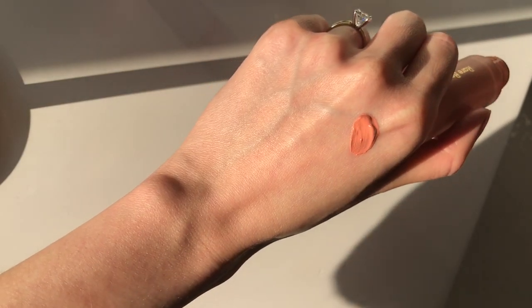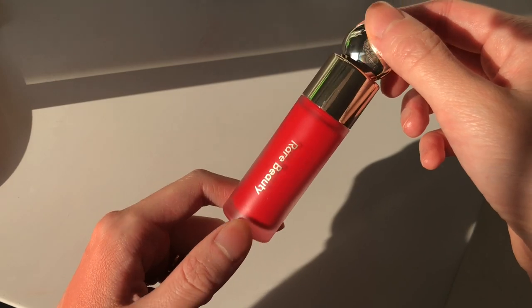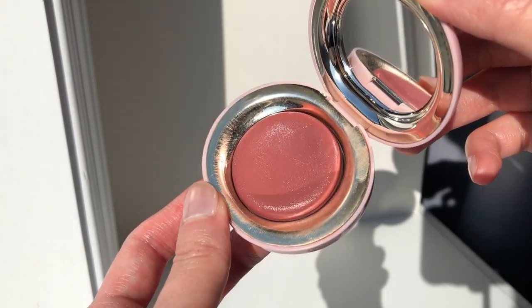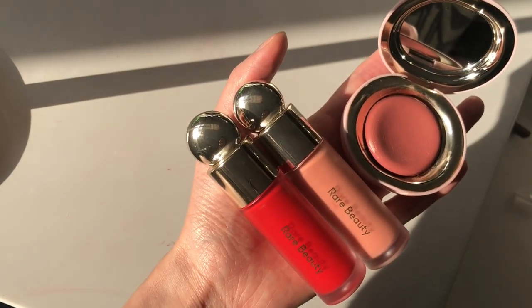The soft pinch liquid blushes come in two formulas — matte and dewy. The matte shade I have is called Bliss and the dewy shade is Grateful. Rare Beauty also came out with their Stay Vulnerable collection in January, and part of that line was their melting cream blush — the shade I got is Nearly Neutral. I was really interested to try this because it looks a bit more sheer and wearable, whereas a lot of the feedback on the liquid blushes was that they're hard to work with and hard to blend. Let's see how they compare, starting with the matte liquid blush in Bliss.